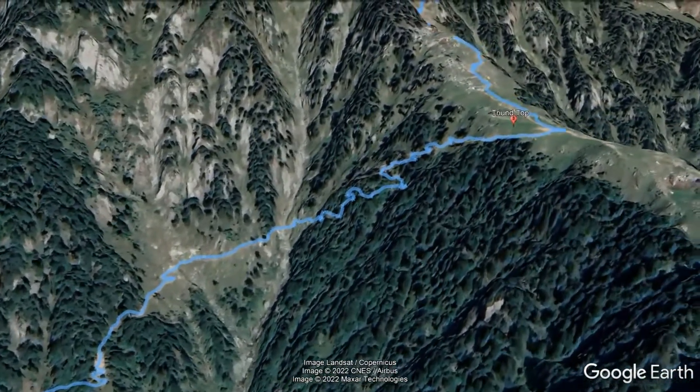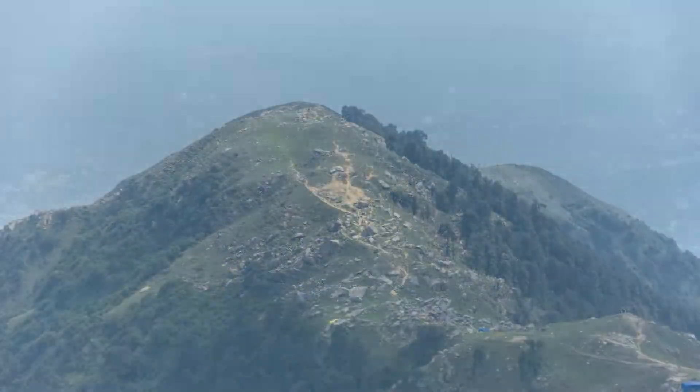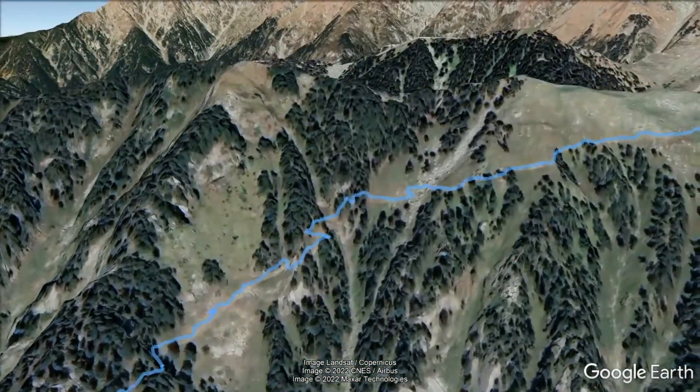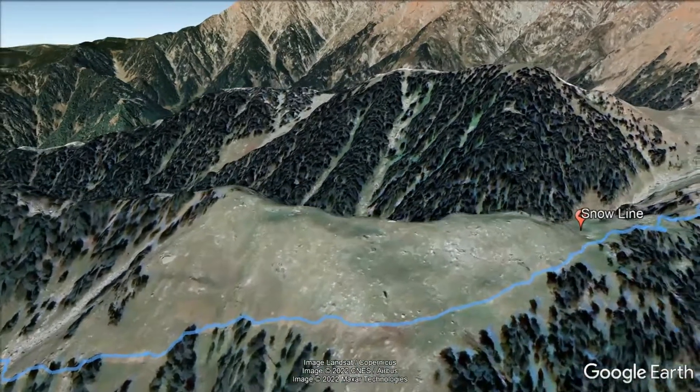From here the ascent gets a bit steeper and you traverse 22 bends going up to the Dhrun Top. This is the Level 2 or Summit 2 turnaround point. Participants of the remaining two categories start a gradual climb up and run along the upper ridges of the Dhrun hill.